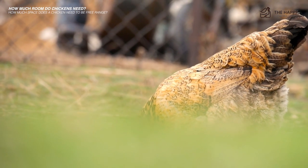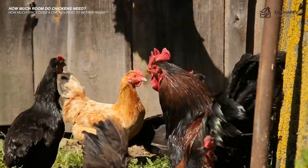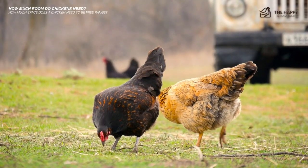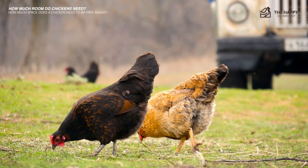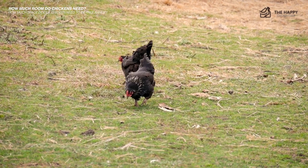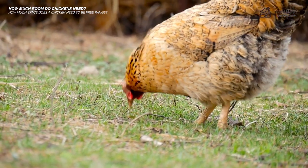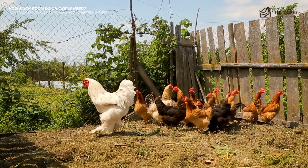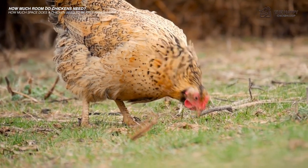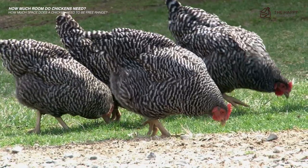The Humane Farm Animal Care organization stipulates that free range requires two square feet per bird, hens must be outdoors weather permitting, and when outdoors they must be outside for at least six hours per day. For backyard chicken keepers, we'd class free range as chickens that each have at least 25 square feet of outside space. Ideally this would be without a run containing them, though that's not practical for everyone due to space constraints and predators like foxes.